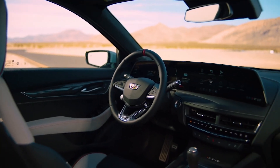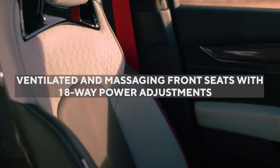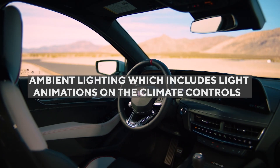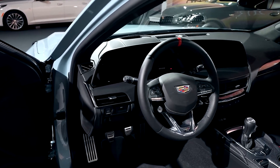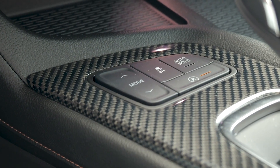Moving on to the car's interior, the CT5V Blackwing has a reasonably spacious cabin that comes with leather upholstery, ventilated and massaging front seats with 18-way power adjustments, a digital gauge cluster, a head-up display, and ambient lighting which includes light animations on the climate controls. The gauge display also includes a lap timer feature and a performance data recorder available as an optional feature, which will have a lap analysis function that can save your best laps and analyze your speed as compared to the total distance on track.